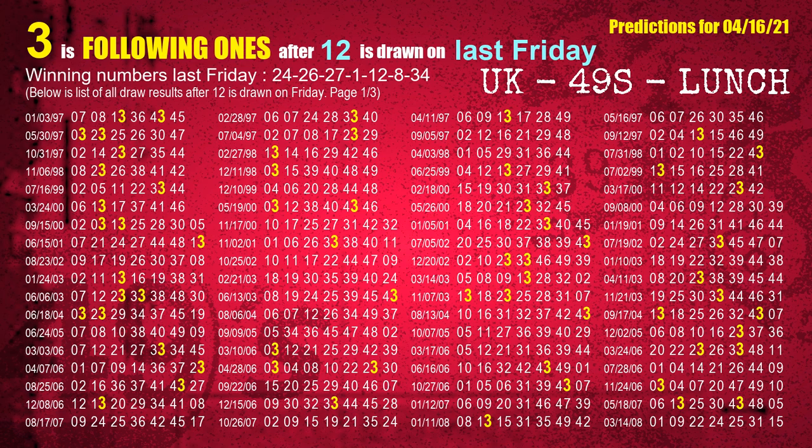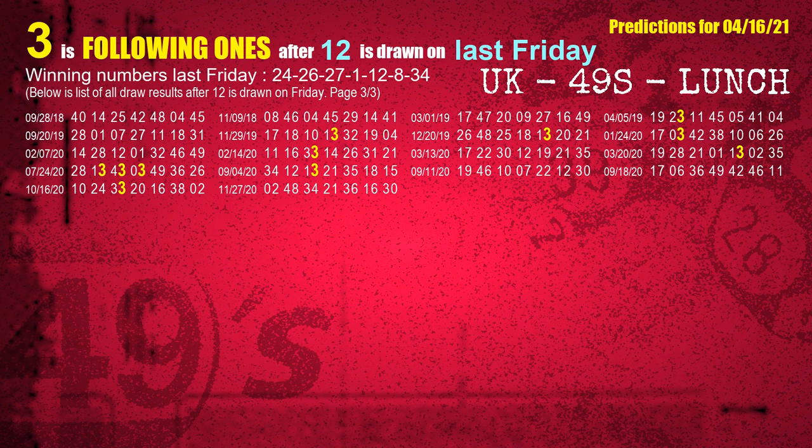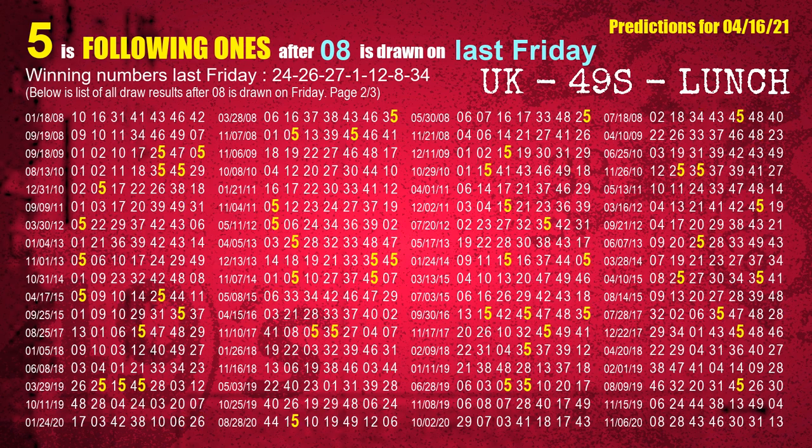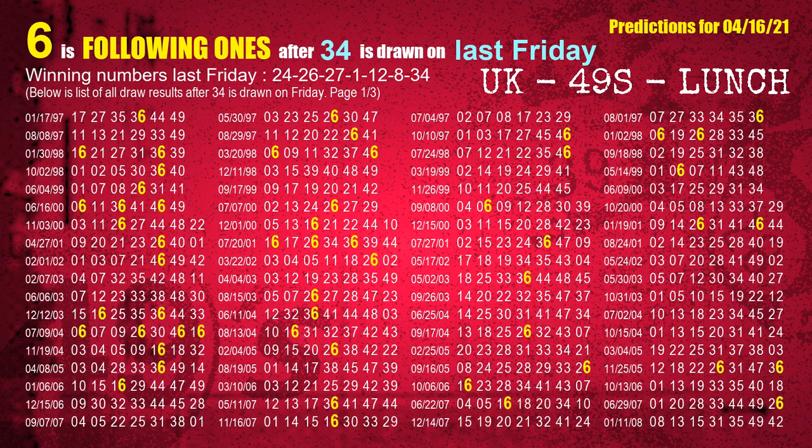The fifth winning number last Friday is 12. The most frequently following units digit is 3 when 12 is the winning number on last Friday. The sixth winning number last Friday is 08. The most frequently following units digit is 5 when 08 is the winning number on last Friday. The booster winning number last Friday is 34. The most frequently following units digit is 6 when 34 is the winning number on last Friday.